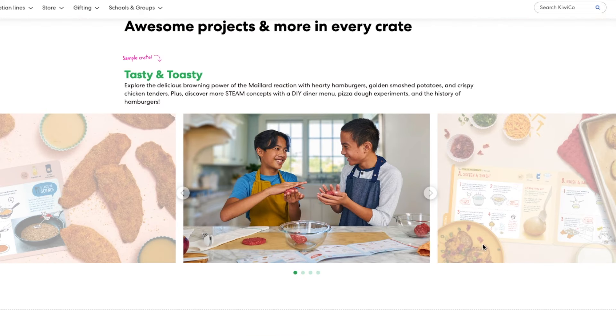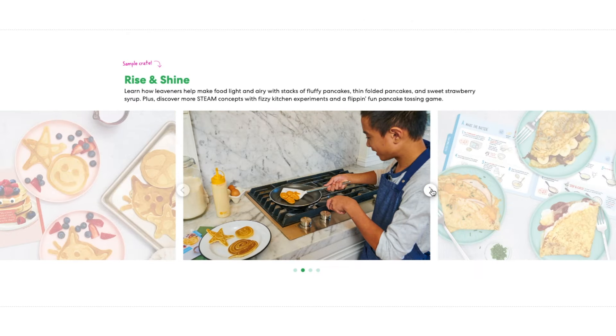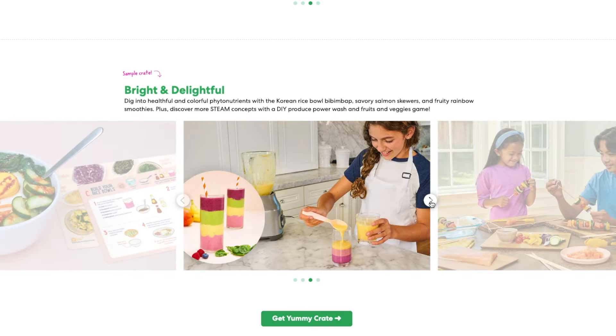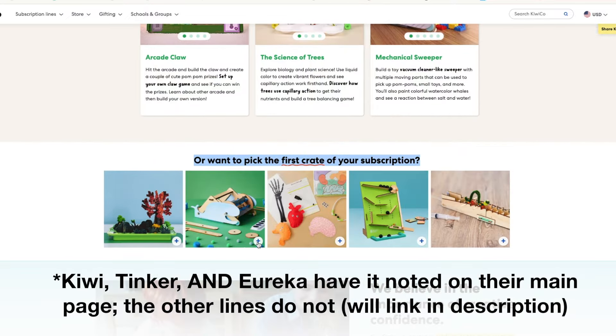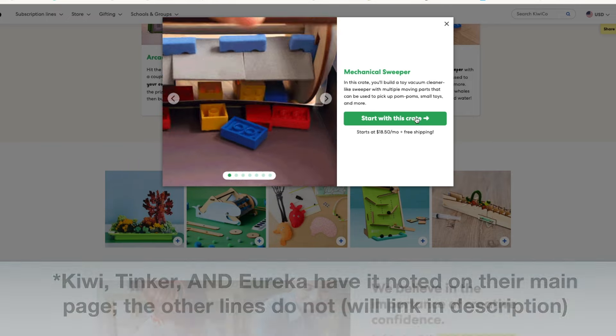The subscription lines offer previews of what you can expect, but they don't show you every single crate that will come in your subscription — it's not a set sequence. However, in 2023 they dropped a very interesting update: the option to "start with this crate," meaning you can choose the specific crate you'll get first in your subscription by line. There's a catch though — this option is only available for some of their most popular crates. I will leave links in the description box to directly jump to those pages and break down all options, including my top picks for which ones to start with.